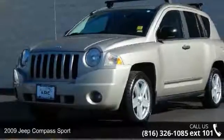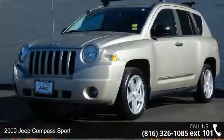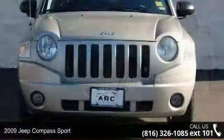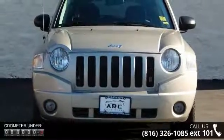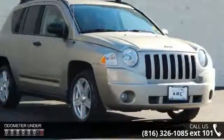Check out this 2009 Jeep Compass Sport. This may be the set of wheels you've been looking for. This vehicle comes with a reliable 4-cylinder engine connected to a smooth shifting automatic transmission.